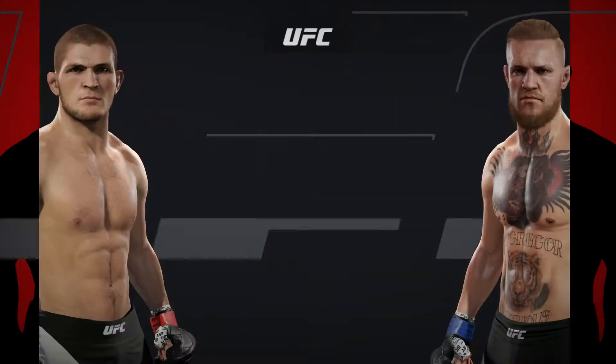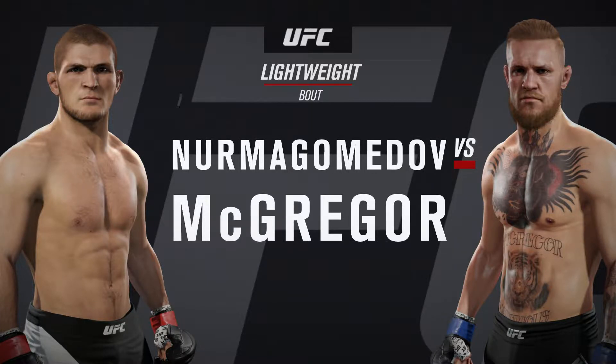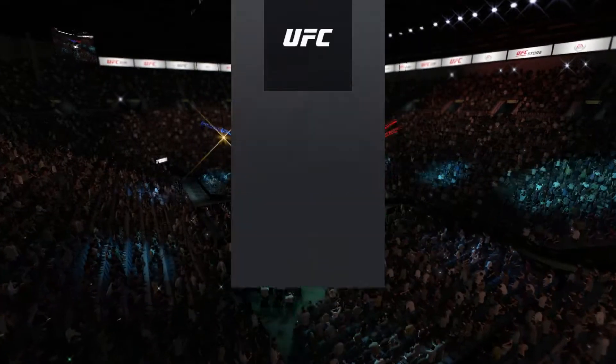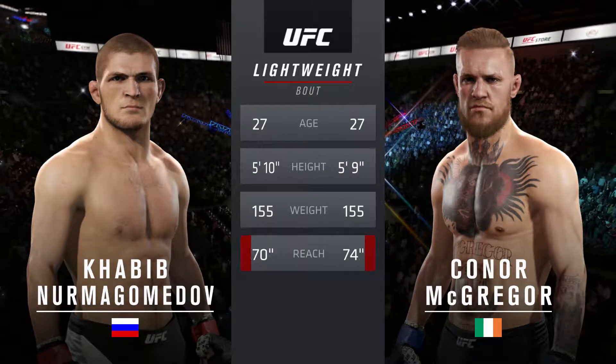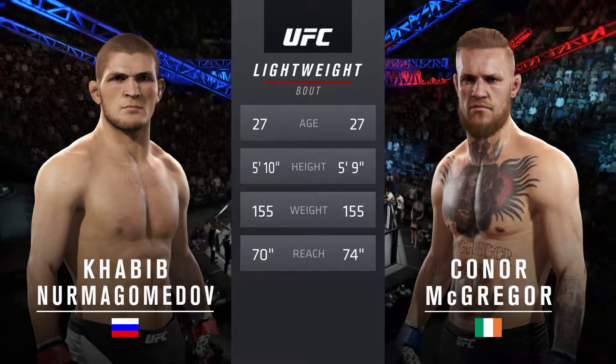Coming up next, it's a lightweight bout between Khabib 'the Eagle' Nurmagomedov and Conor McGregor. Our tale of the tape for this lightweight fight: both fighters are 27. Nurmagomedov is one inch taller. McGregor will have a four-inch reach advantage.